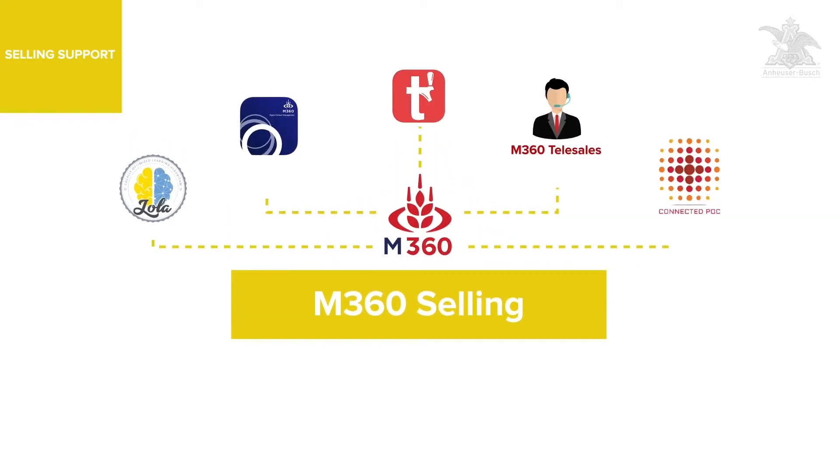These strong plans need to be cascaded to the entire sales force, and in the future, the M360 selling platform will consolidate many of these great tools to create a one-stop shop for the sales rep.